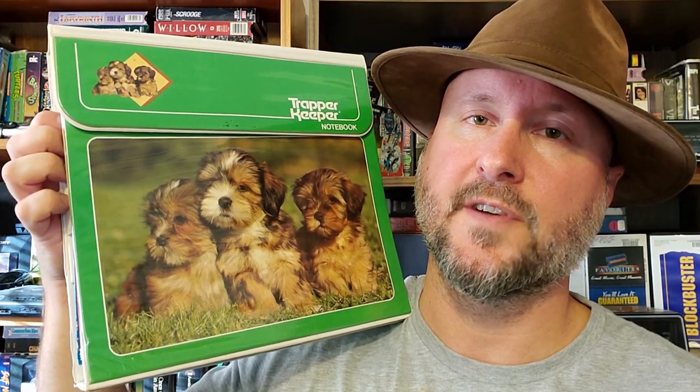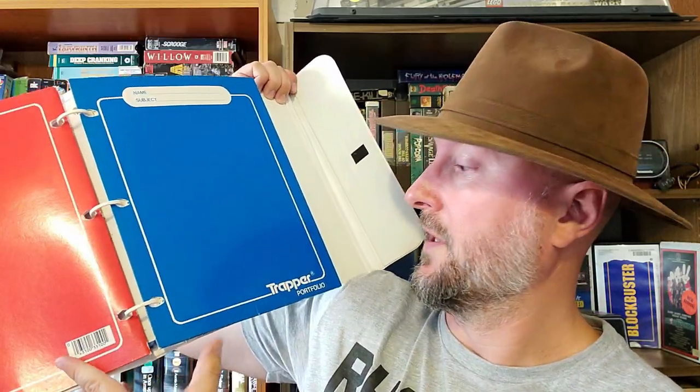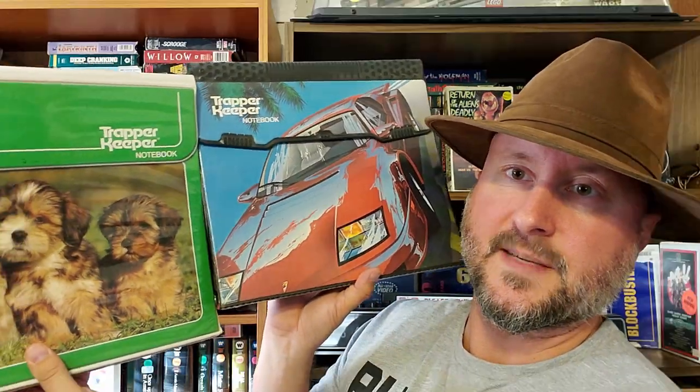Next up we have a Trapper Keeper from probably the late 80s, and this is the second Trapper Keeper I've ever found out in the wild. It was at Goodwill where you have to weigh stuff, so it was probably about a dollar in the end. It's got all the folders in here — gonna bring you back to your old elementary school, middle school days. I've got two Trapper Keepers now; I guess I'm starting a Trapper Keeper collection. I might have had even this exact one back in the late 80s, early 90s.